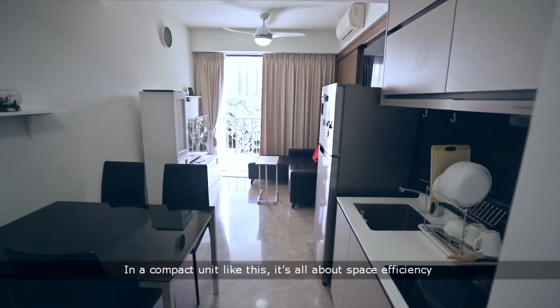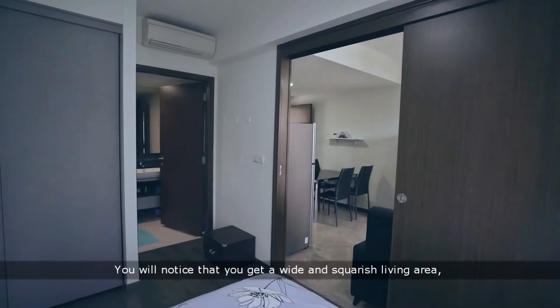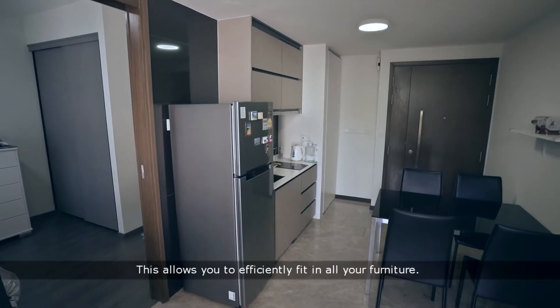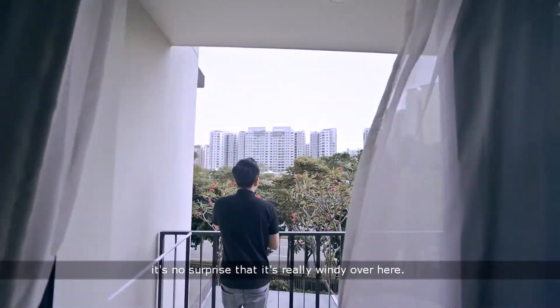In a compact unit like this, it's all about space efficiency, and that's exactly what I like about this home. You'll notice that you get a wide and square-ish living area, unlike the typical one-bedders around. This allows you to efficiently fit in all your furniture. With an unblocked view from the balcony, it's no surprise that it's really windy over here.